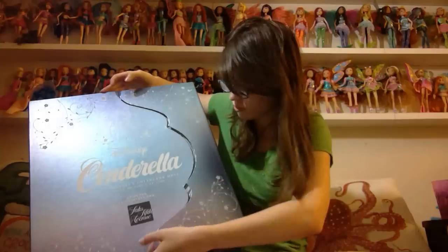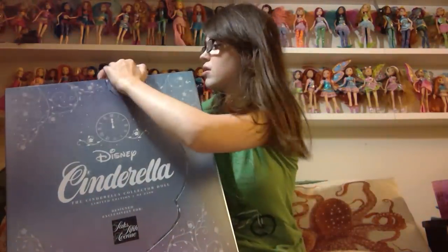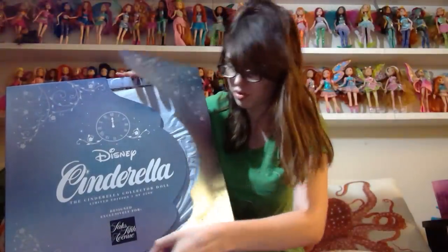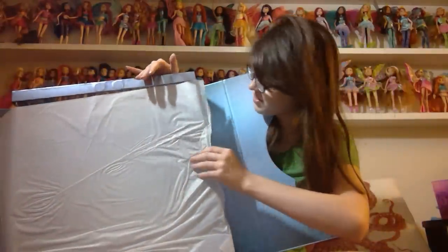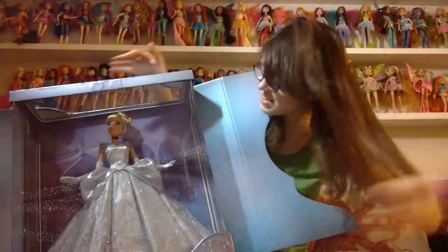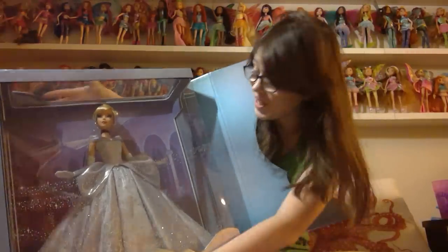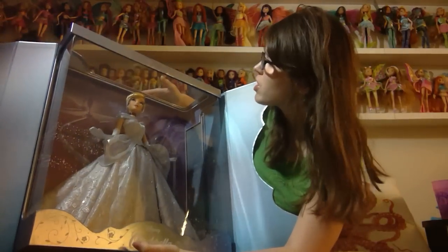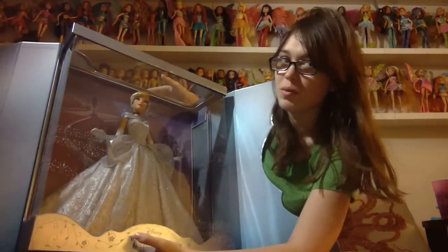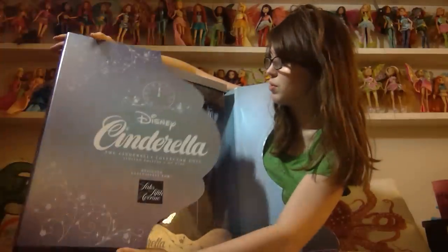So it looks like the box opens with magnets. Trying not to hurt this box in case the other one is shredded. Oh — there she is! She's really big. This box is enormous! So this box is in reasonably good condition, but I kind of hope the other one is in better condition so my friend can have the better one. We will see.